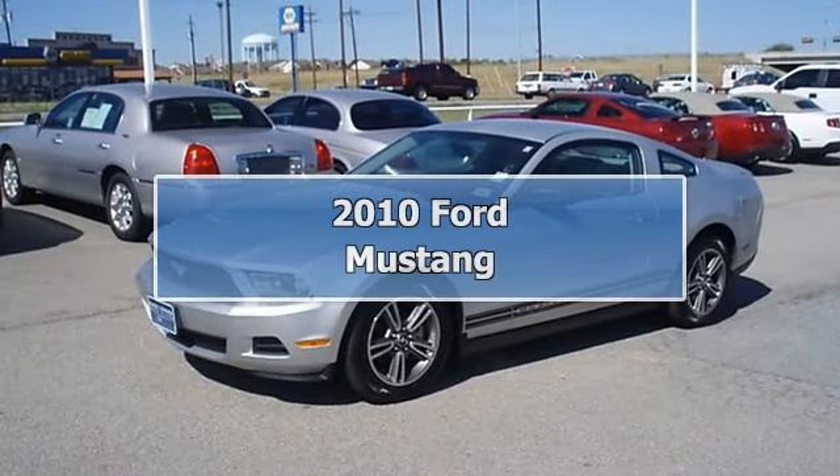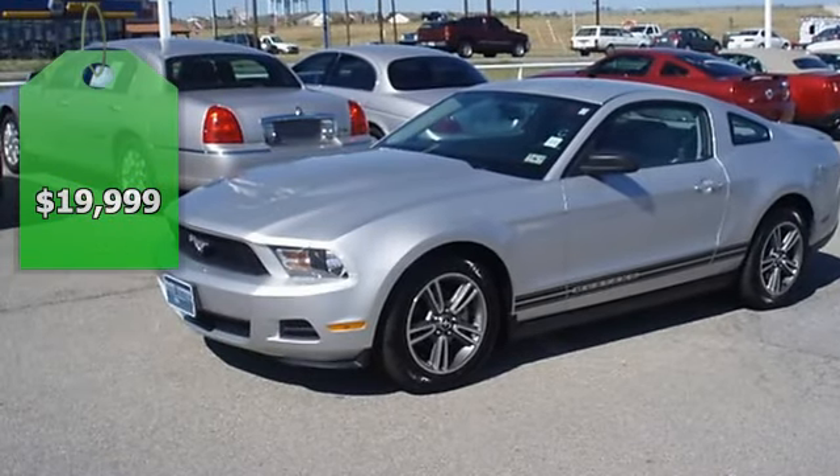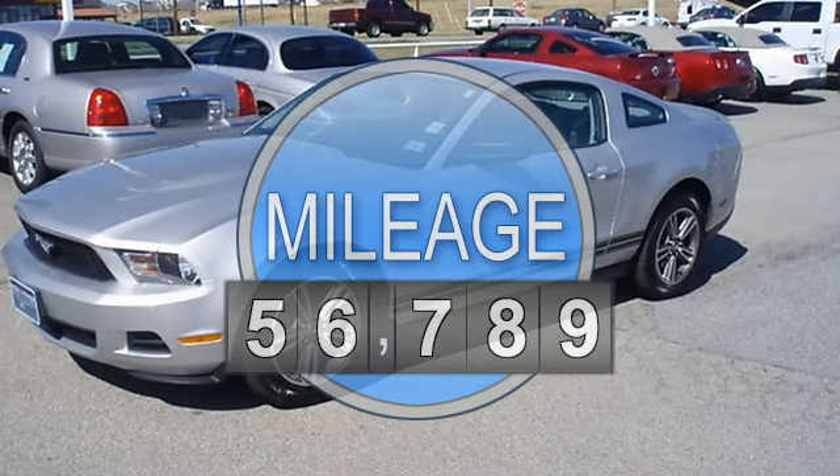Ride Sally Ride in this just like new 2010 Mustang 5-6. Locally owned. This vehicle is so clean it looks like it just came off the showroom floor.